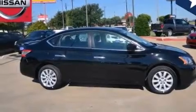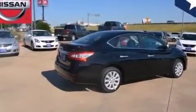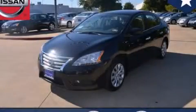With an EPA estimated rating of 39 miles per gallon on the highway, it's easy to see how you can save. This automobile won't last long at this price. Call and arrange a test drive now.